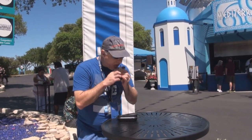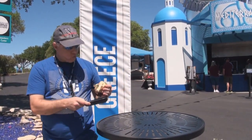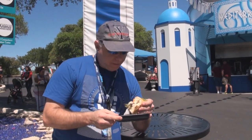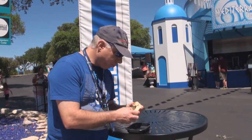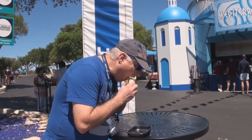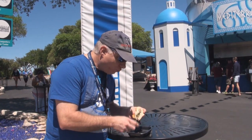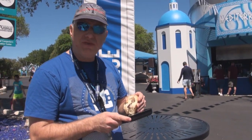So this is the lamb burger. It's pretty good. It's a little dry though, I noticed — it could be a little older, I'm not sure. The bun is a regular sweet bun. Definitely could taste the lamb though. Yeah, it's definitely lamb.